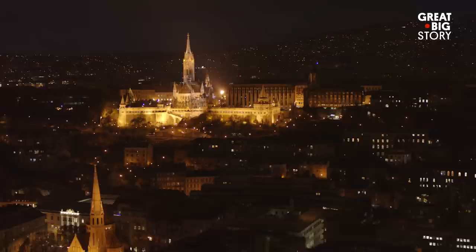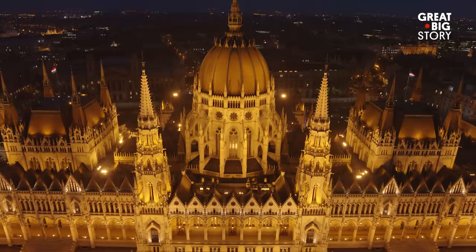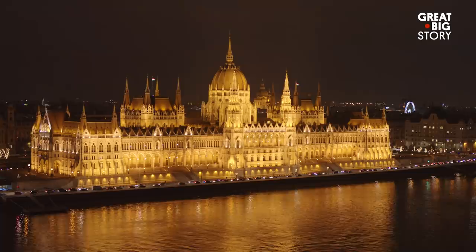Budapest, Hungary is an architectural gem built from the union of three cities. And nothing symbolizes this union better than its one-of-a-kind parliament, built to celebrate a millennia of Hungary's existence.